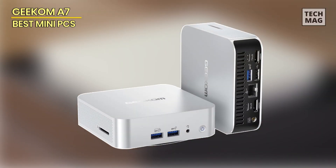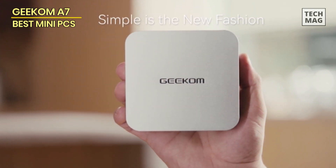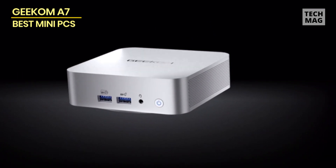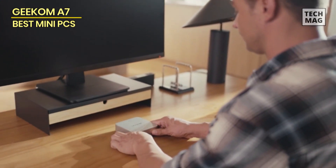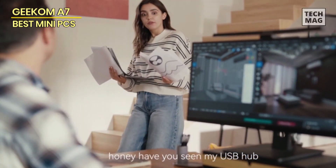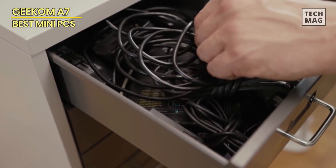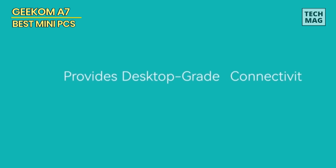Geekom A7. The USB 4.0 port on the Geekom A7 Mini Desktop boasts a speed of up to 40 Gbps, enabling fast charging, driving multiple monitors, and connecting to external drives. Coupled with two HDMI ports and a full Type-C, this Mini Desktop supports up to four 4K displays or an 8K display, taking productivity to the next level. The built-in dual-channel 32GB DDR5 5600MT RAM, expandable up to 64GB, makes it a great deal for storage-intensive tasks.